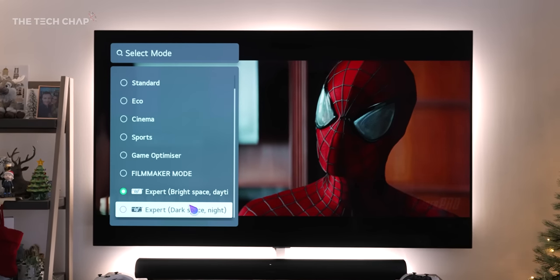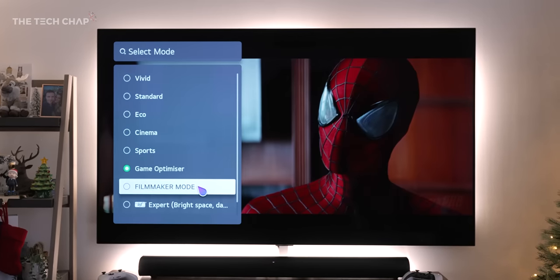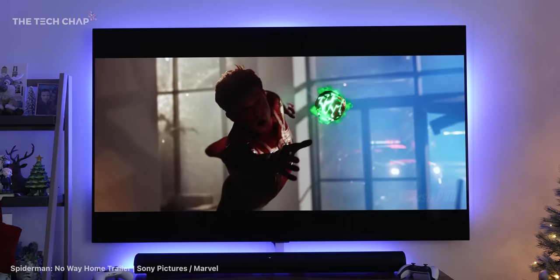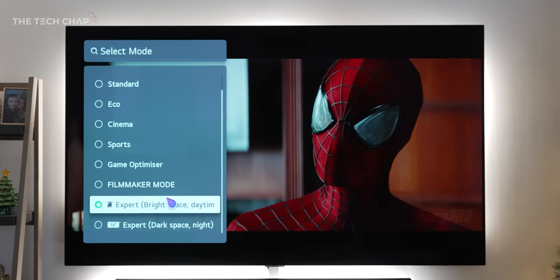One question I get asked a lot is what picture mode do I use? 95% of the time I use the ISF expert bright mode, occasionally switching to the dark version if I'm watching at night and it's getting a bit too bright. Everything else is handled automatically when you're playing games — the auto low latency mode (ALM) will switch you to game optimizer, which has the fastest response times, lowest input lag, and turns off all the back-end processing. If you're playing HDR content, it'll switch to an HDR or Dolby Vision preset as well. The filmmaker mode is supposed to show the movie as the director intended, but personally I find it a bit too dark and slightly sepia-toned, so I don't tend to use it.